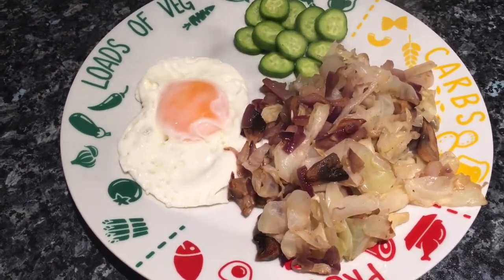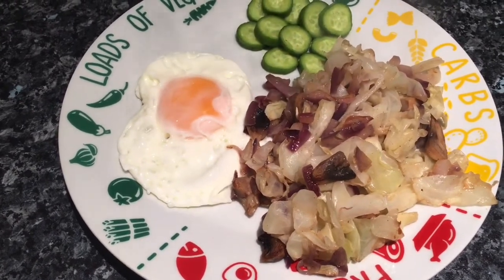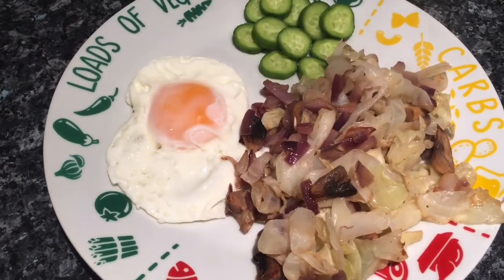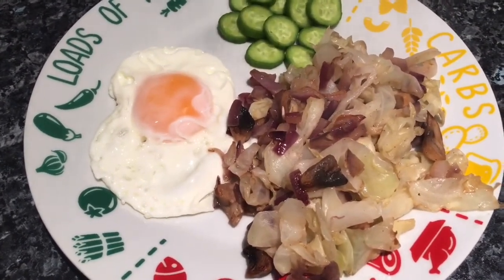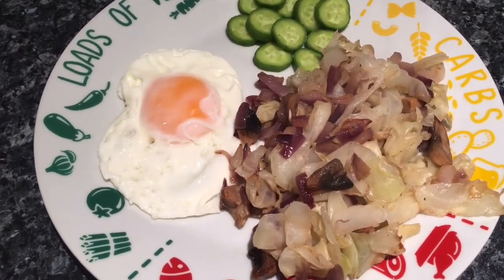It's the start of the week and the first thing I fancied was something really simple because I want to try and go a little bit low carb. I've put on a few pounds since my holiday, and then I had a really bad cold so I was kind of feeding my cold. I want to try and do not keto but just low carb really.